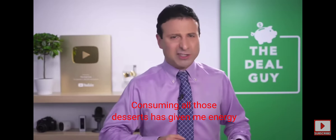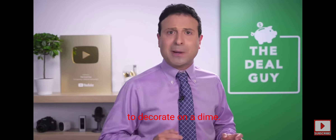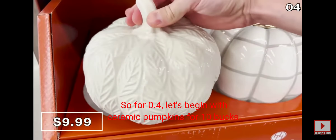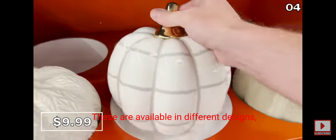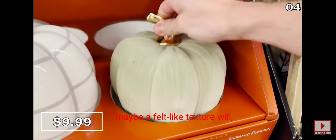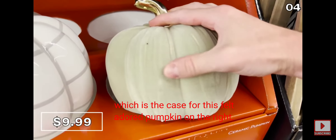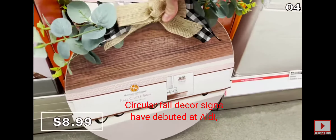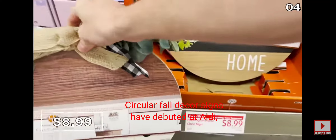Consuming all those desserts has given me energy to decorate on a dime. For point four, let's begin with ceramic pumpkins for $10, available in different designs. If ceramic doesn't float your boat, maybe a felt-like texture will — there's also a felt-adorned pumpkin option. Circular fall decor signs have debuted at Aldi, more reminiscent of what you might find at a home goods store, but at Aldi the price is $9.